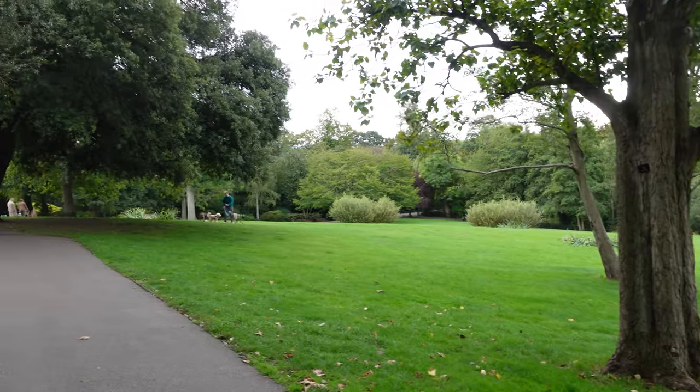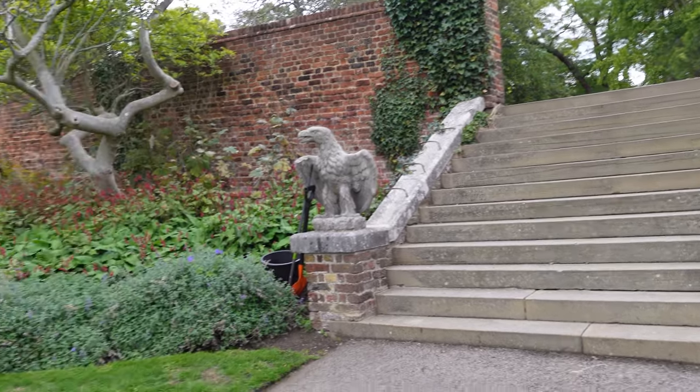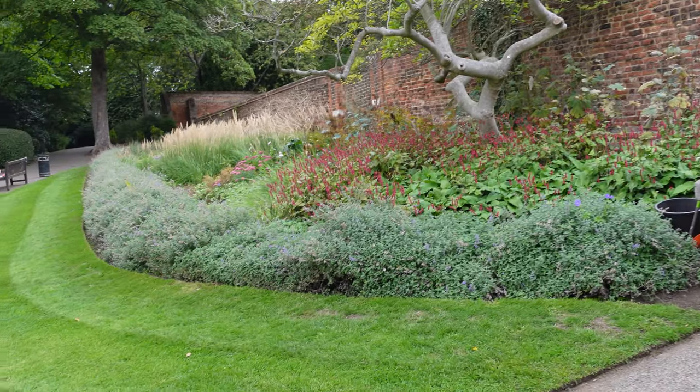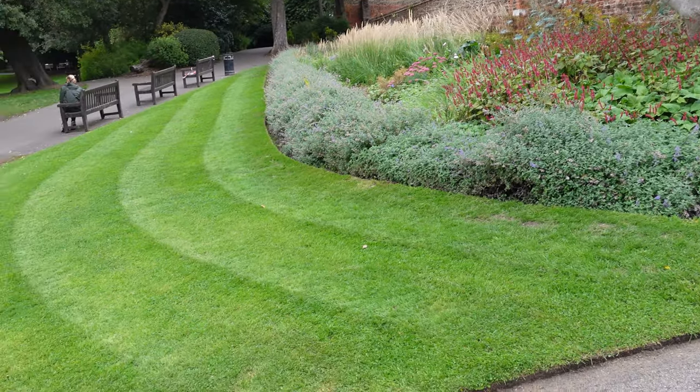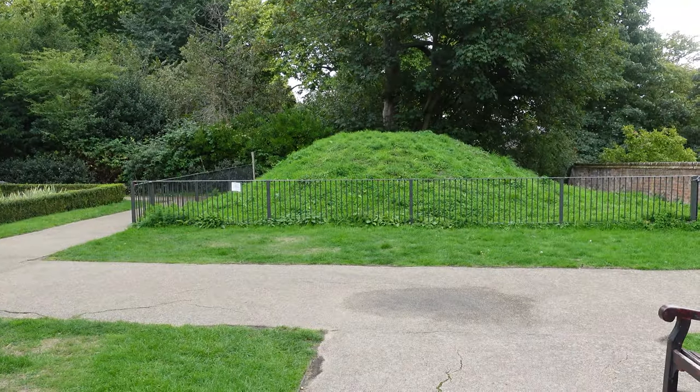What you don't expect to see in the middle of a London park are steps with these eagles on, which take you up to a country house. And we're going to have a look at that in just one second. But look how well the grass has been looked after, and also the flowers as well.